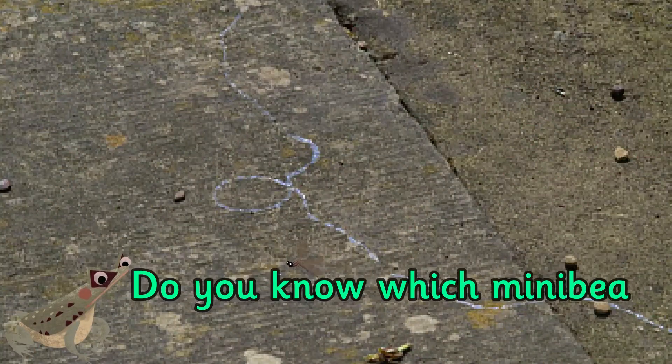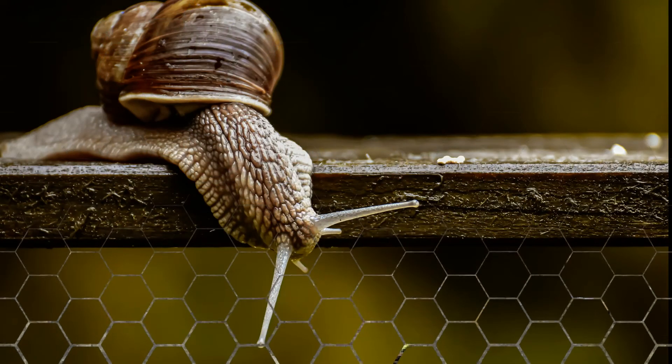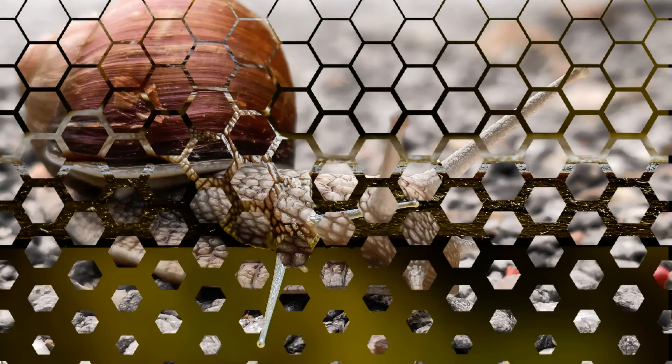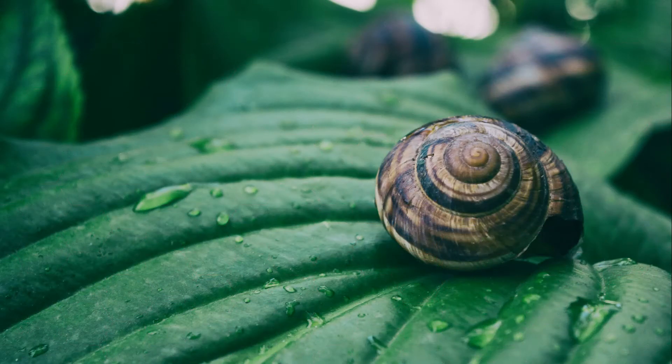Do you know which mini beast made this trail on the ground? It's a snail. A snail has a shell on its back. If it feels threatened, a snail will hide away in the shell until the danger has passed.